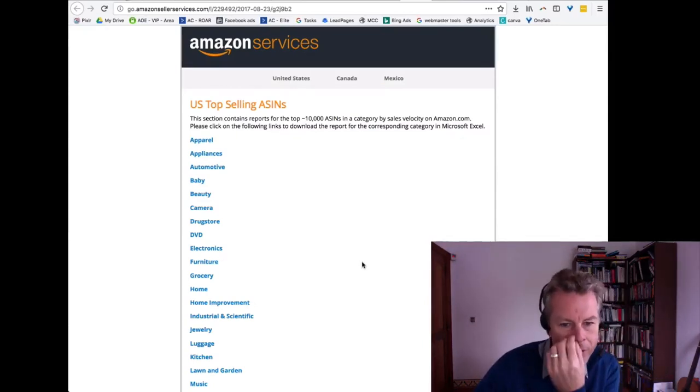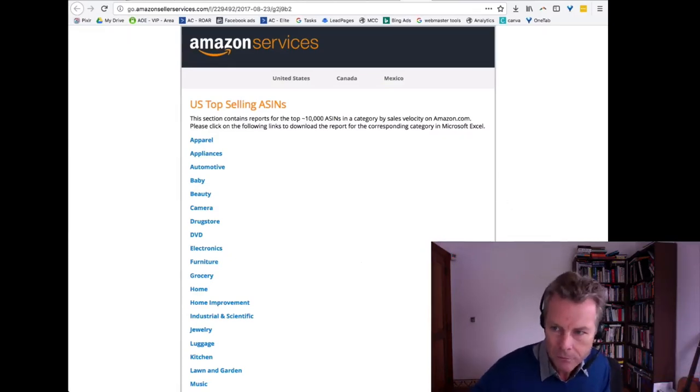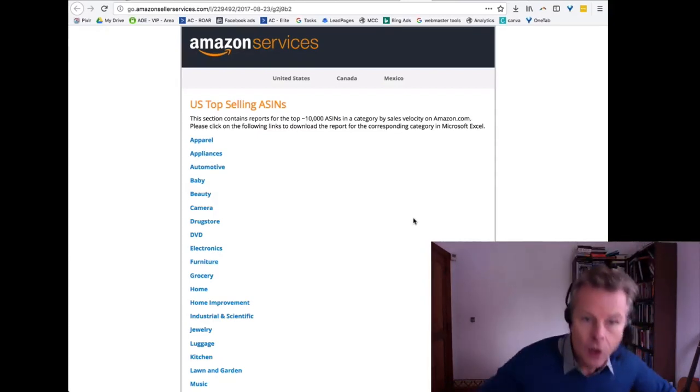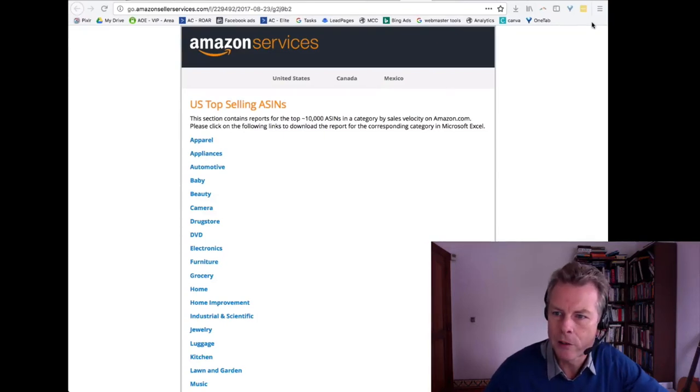Obviously there are some exceptions — for instance, back in the day UGG boots were huge in Australia but outside of here nobody knew what they were. Now of course lots more people know what UGG boots are and demand is everywhere. So we're going to download the home category file, click on it, open it up. You guys might want to play along by downloading that too.